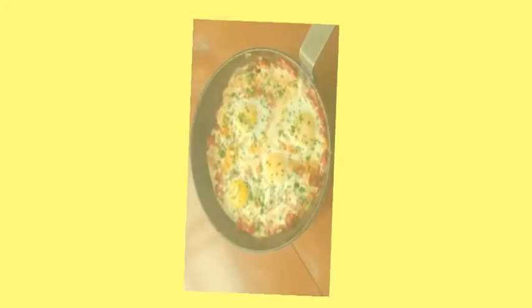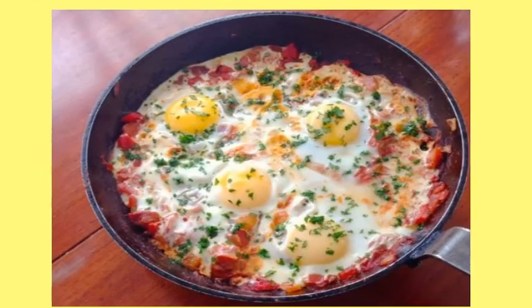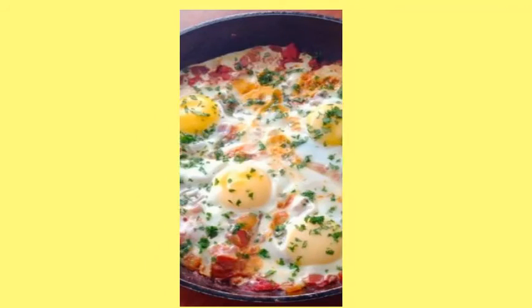3. Classic Shakshuka. We all have a soft spot for breakfast food disguised as lunch or dinner. Enter Shakshuka — a spicy Middle Eastern take on throwing everything in your fridge into a pan. And voilà!